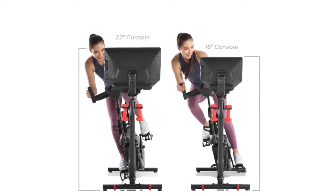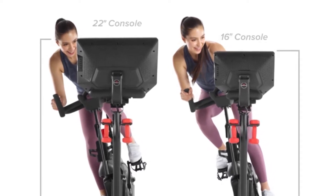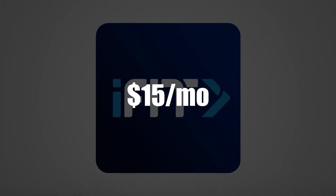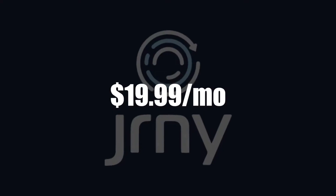Console. The Bowflex VeloCore is available in two screen sizes: 16-inch and 22-inch. Both bikes connect you to a subscription service, with the NordicTrack being equipped with iFit for $15 a month, while the Bowflex comes with JRNY for $19.99 per month.